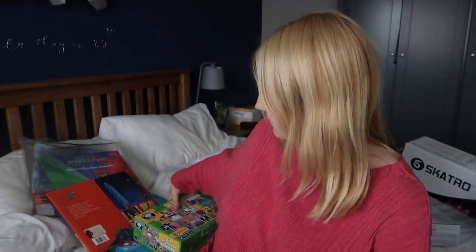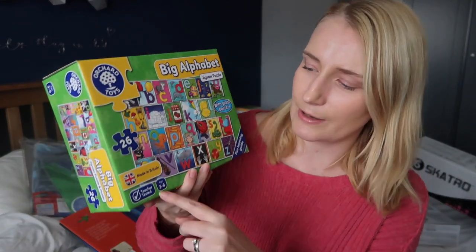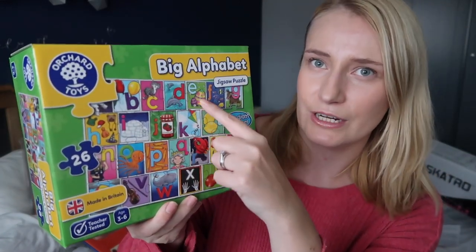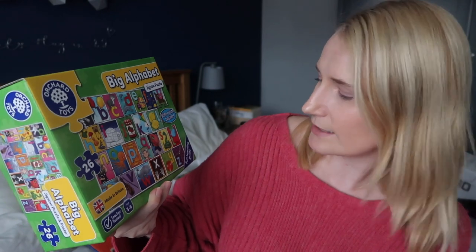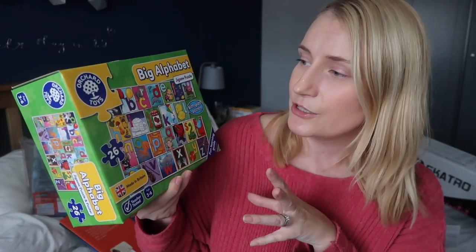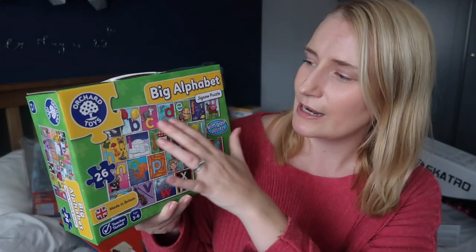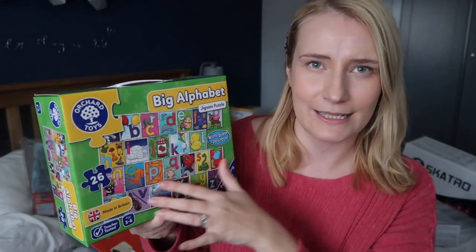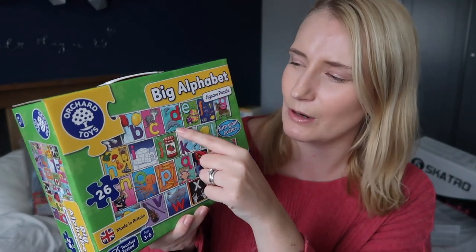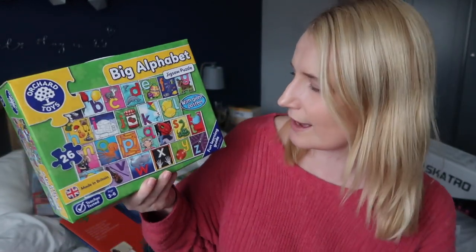A slightly different one for my youngest — this is for ages three to six, it's another Orchard Toys one. This is an alphabet puzzle with lovely illustrations with each letter of the alphabet, and it's got 26 pieces. This is pitched really well for where she is right now. She is aware of the alphabet and can recite some of it, but she's not like my eldest who knows the order of the letters. This will be really good for her to practice the letters, learn the order they go in, and learn basic words that the letters begin with.